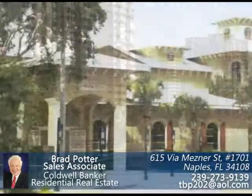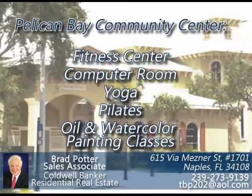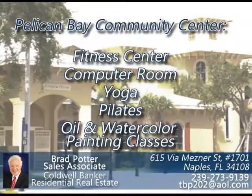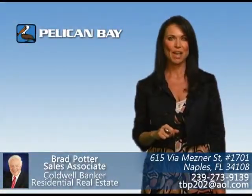There is a new Pelican Bay Community Center complete with fitness center, computer room, yoga, pilates, and oil and watercolor painting classes. The foundation at Pelican Bay serves all the residents and homeowners associations.